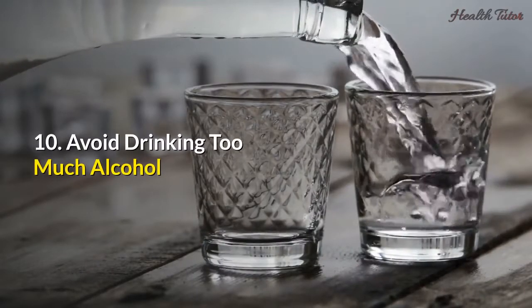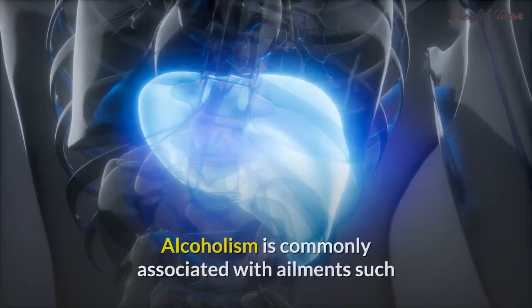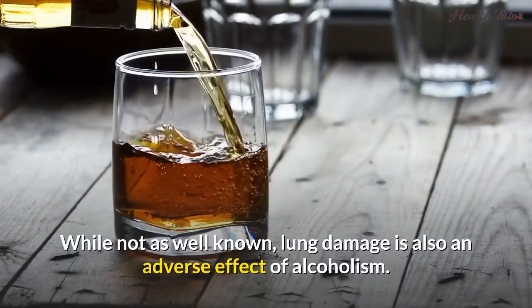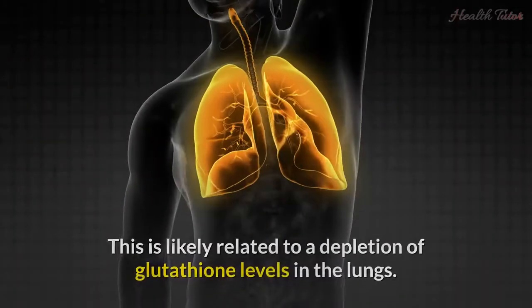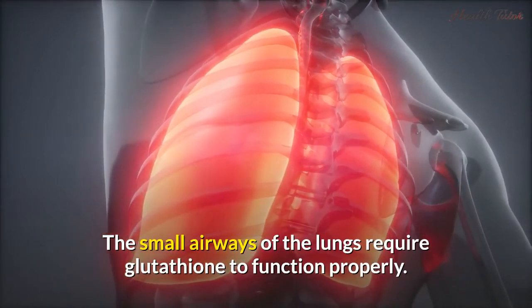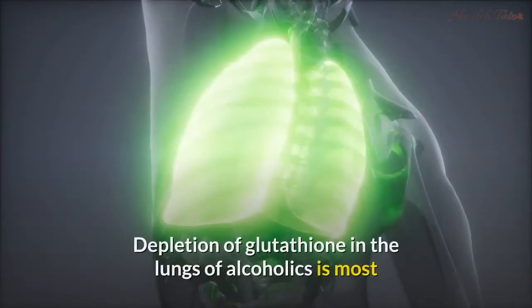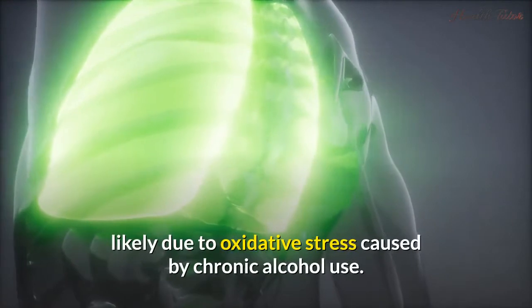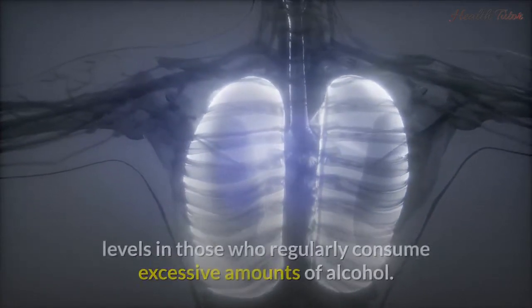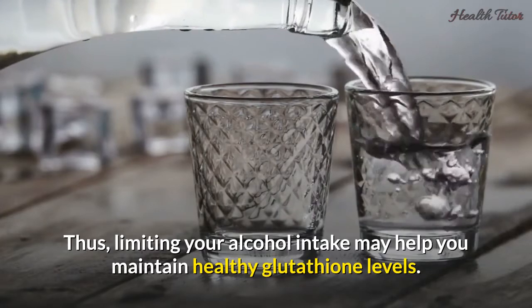10. Avoid drinking too much alcohol. It's no surprise that many adverse health effects are associated with chronic and excessive alcohol intake. Alcoholism is commonly associated with ailments such as liver cirrhosis, brain damage, and pancreatitis. Lung damage is also an adverse effect of alcoholism, likely related to a depletion of glutathione levels in the lungs. The small airways of the lungs require glutathione to function properly — healthy lungs have up to 1,000 times more glutathione than other parts of the body. Research has identified an 80–90% decrease in lung glutathione levels in those who regularly consume excessive amounts of alcohol. Thus, limiting your alcohol intake may help you maintain healthy glutathione levels.